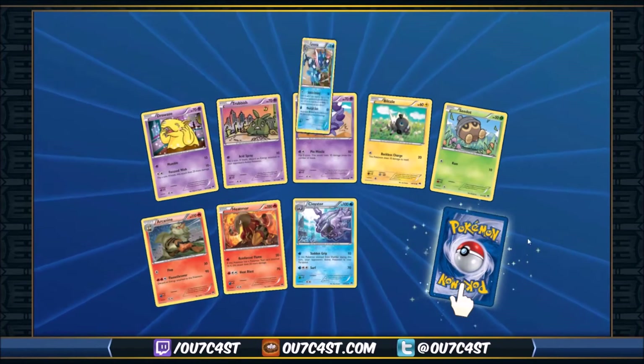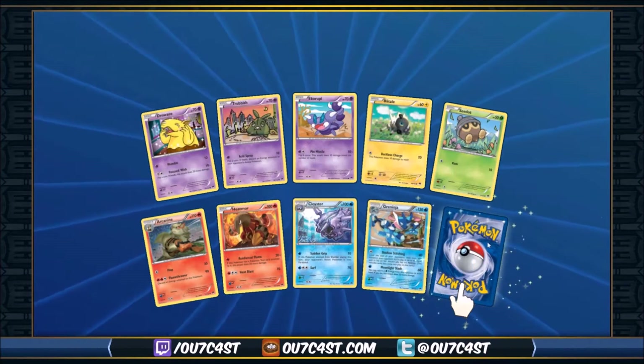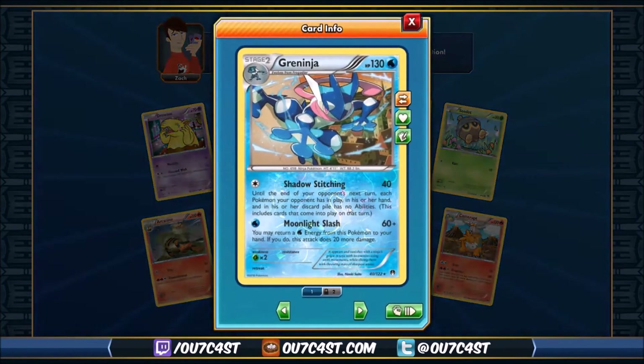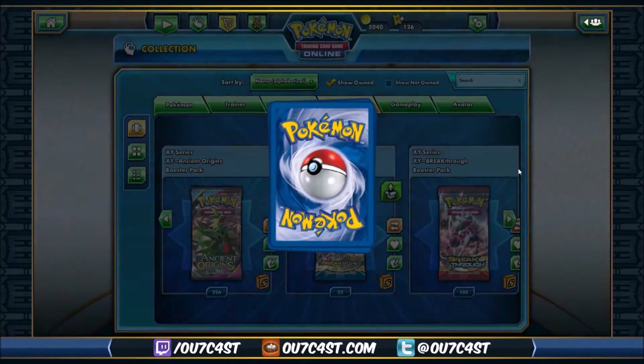Okay, two rares. Oh okay, Shadow Stitching Green Ninja. And Kamera — meh. Green Ninja's pretty good with Shadow Stitching, pretty solid reverse holo. So that gives me three of those.